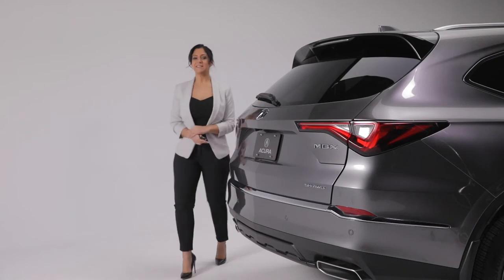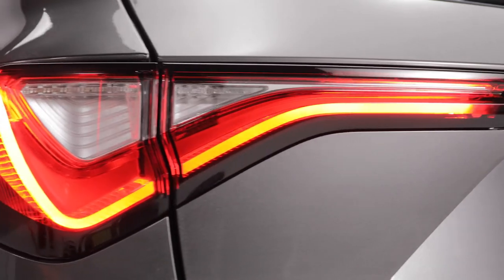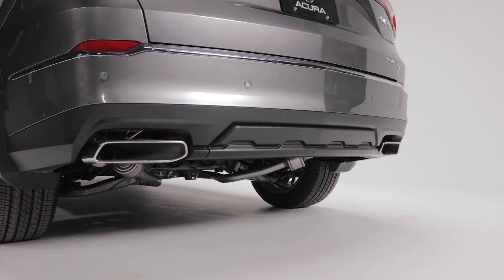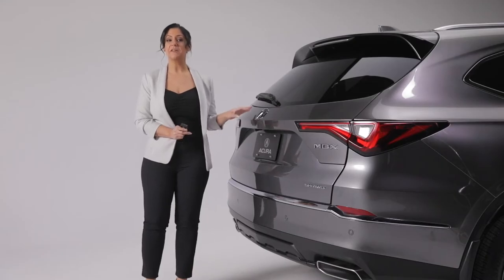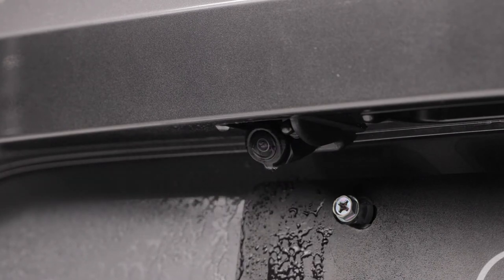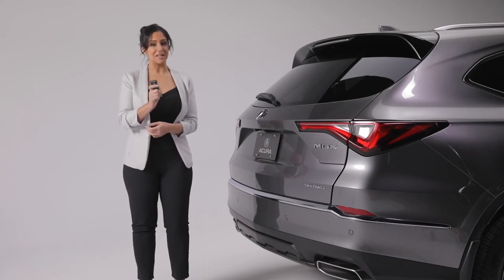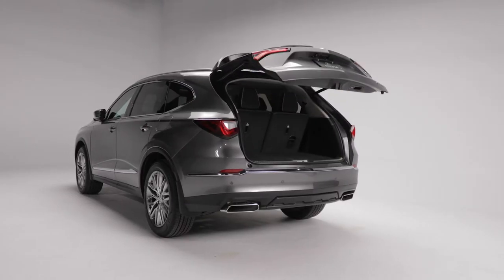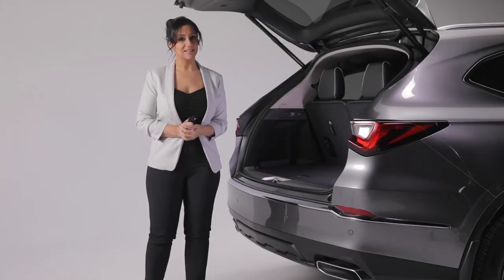The sophisticated style continues to the rear of this MDX with powerful design elements like the sleek LED taillights, shark fin antenna, roofline spoiler, and bold chrome exhaust finishers. The MDX is winter ready with a rear camera washer that keeps your reverse camera clean from snow and salt. You can easily open the power tailgate with the convenient hands-free feature or by pressing the button on the key fob. The tailgate also features programmable height adjustment for convenience.